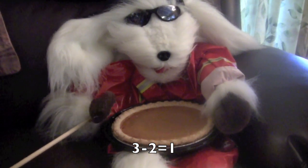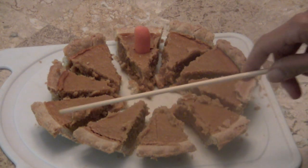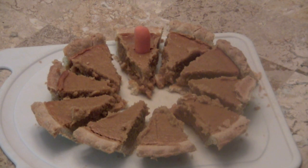Good job on the math. Let's count the pieces of pumpkin pie. Here we go. One, two, three, four, five, six, seven, eight, nine, ten pieces of pumpkin pie.